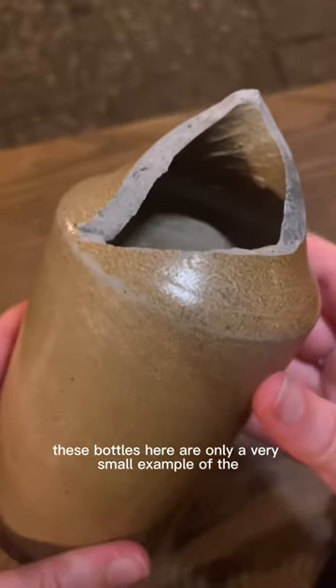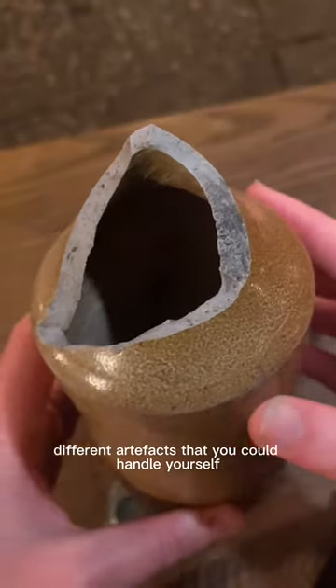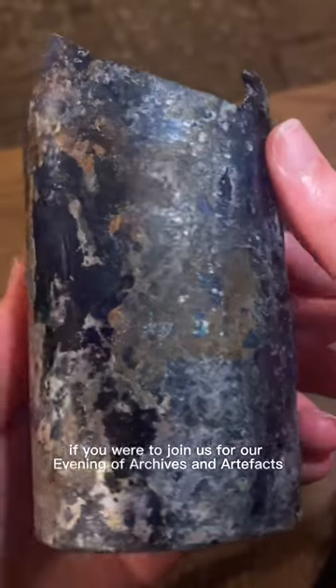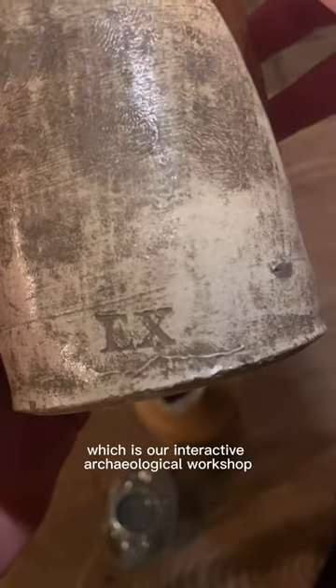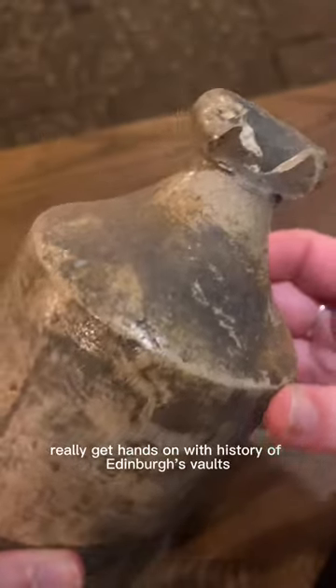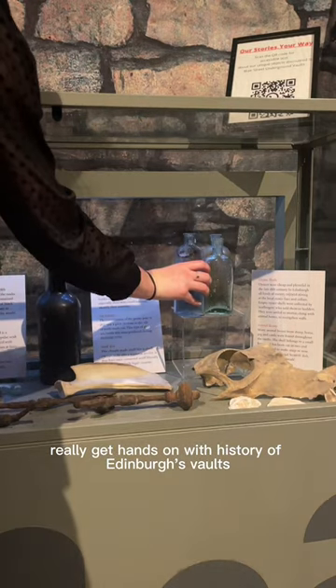These bottles here are only a very small example of the different artifacts that you could handle yourself if you were to join us for our evening of archives and artifacts on the 23rd of September, which is our interactive archaeological workshop to give you the opportunity to really get hands-on with the history of Edinburgh's vaults.